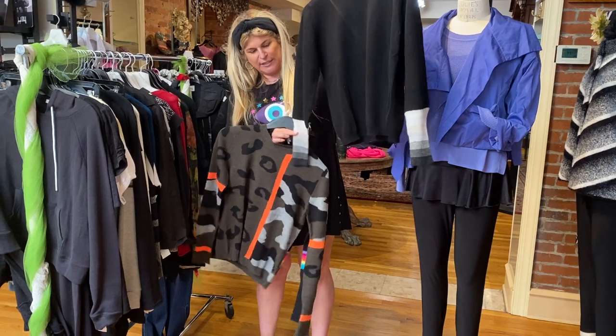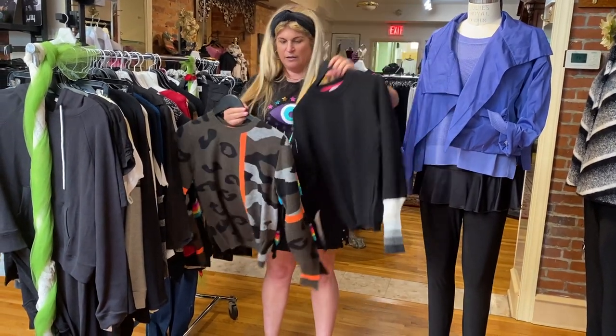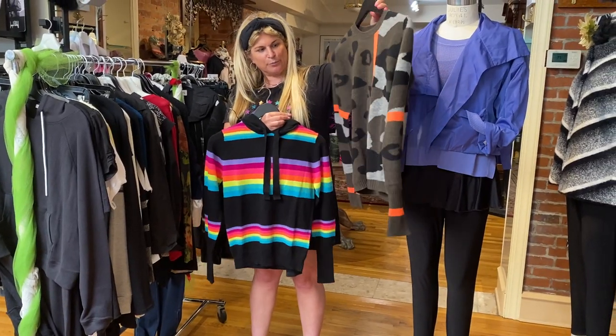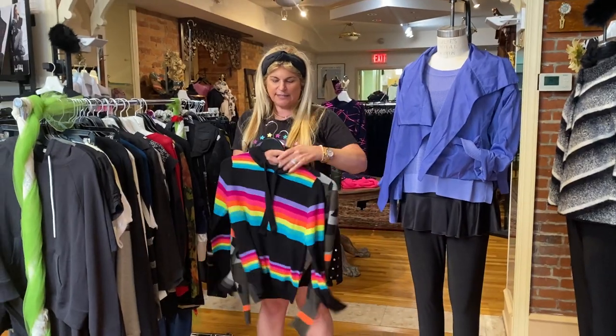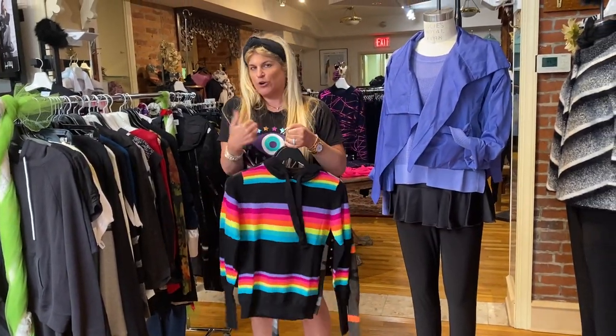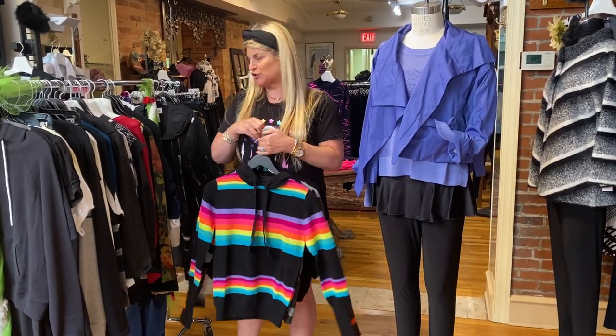I also have some new Brody cashmere in. They did this in cotton, which we did great with, and they brought it back in cashmere. I love anything they do in these colorways with the animal print, and they always do a shot of neon. This is such a great little neon hoodie — adorable. Brody does run a little small, so they are a little more fitted sweaters, just to let you know.